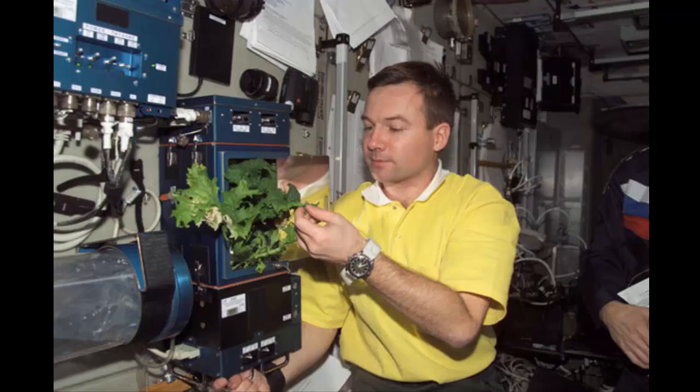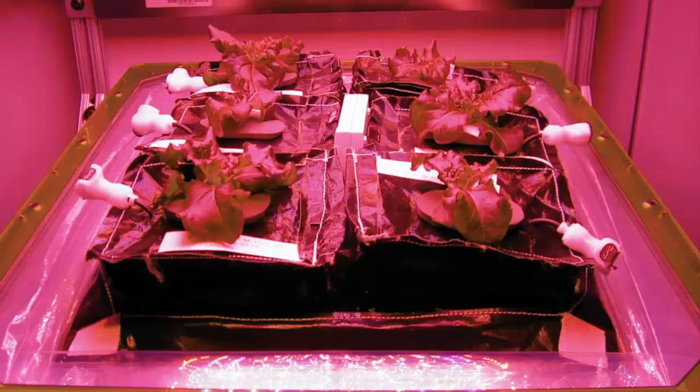"I think we have gained a lot from this and we are learning both more about plants and fluids and also how better to operate between ground and station. Regardless of the final flowering outcome, we will have gained a lot."